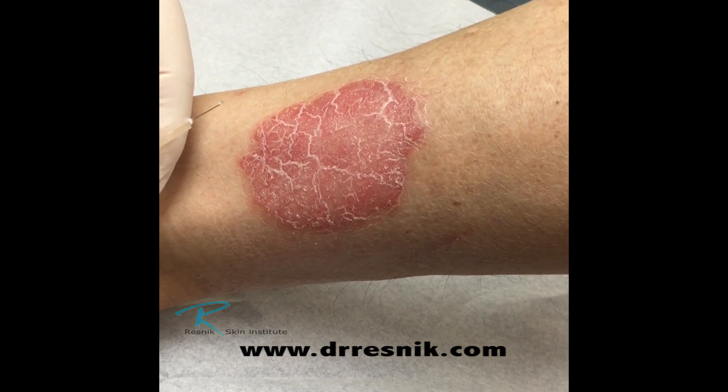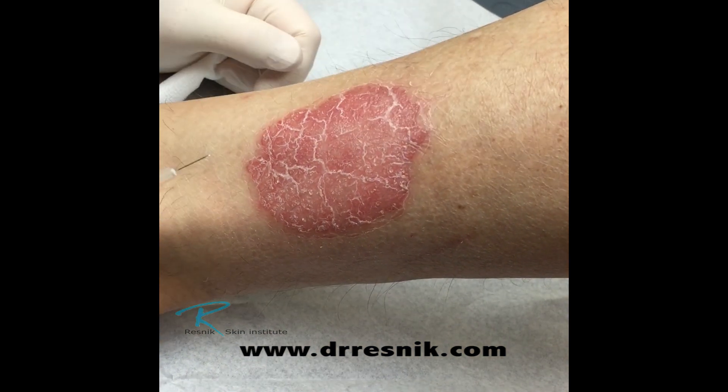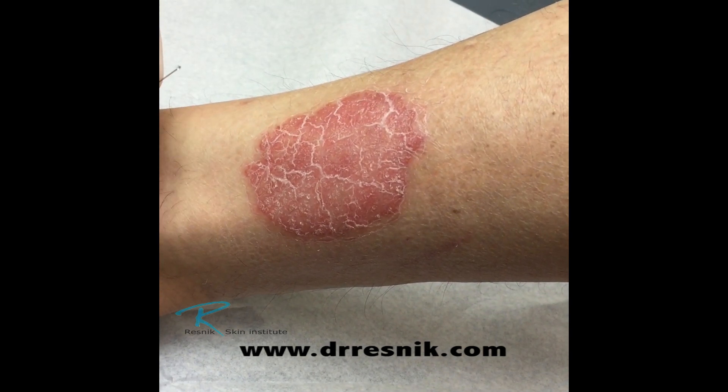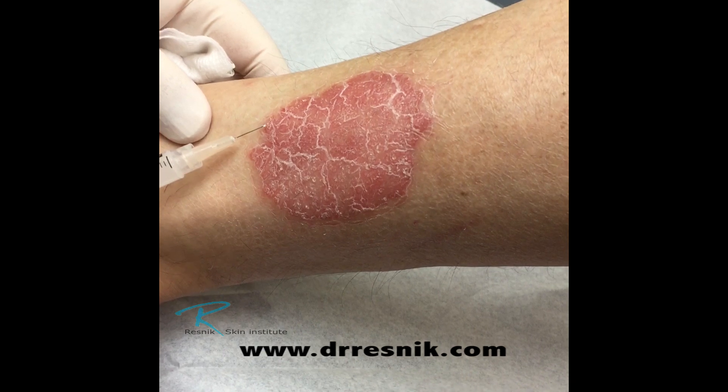This is Dr. Resnick. We're going to be injecting some intralesional Kenalog into this plaque of psoriasis. It's already been cleaned, and it is thick and scaled.